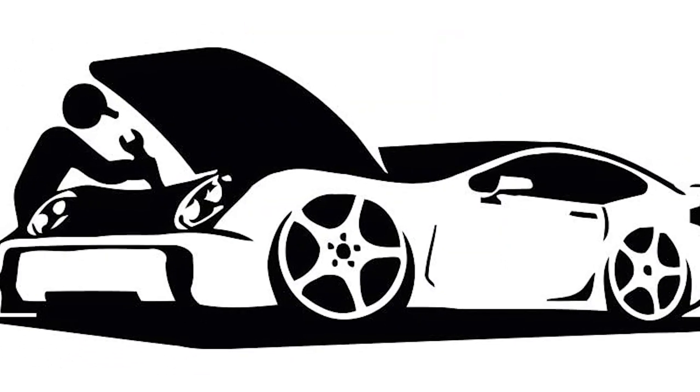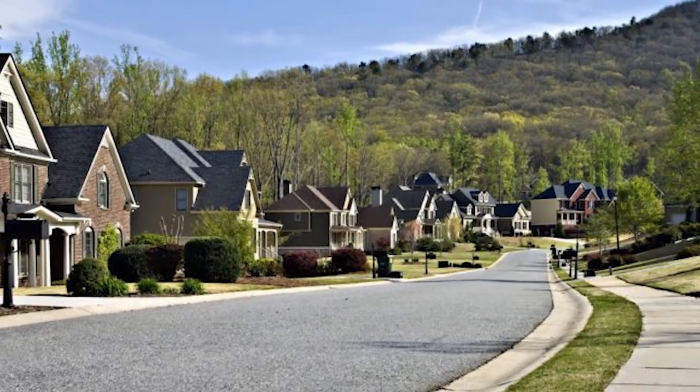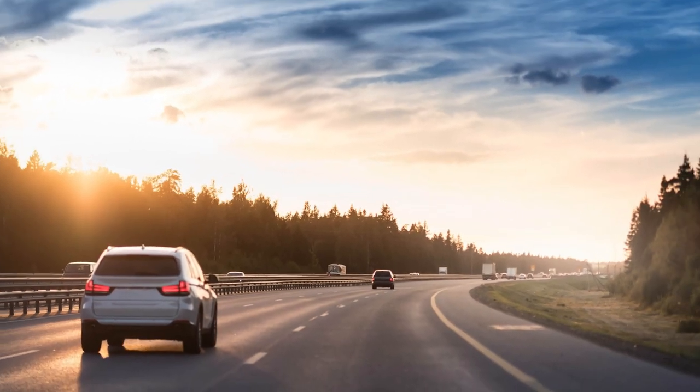So that is it guys. To get endless content related to automobiles, press the bell icon below and subscribe to AutoShare India.